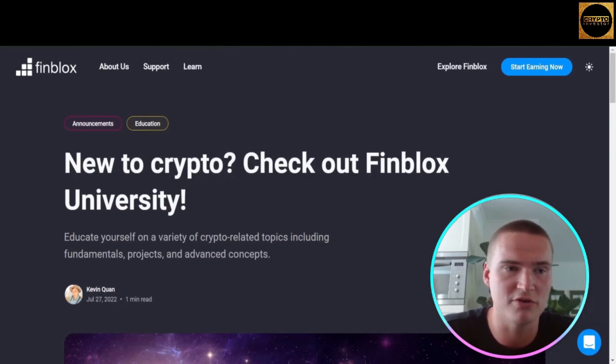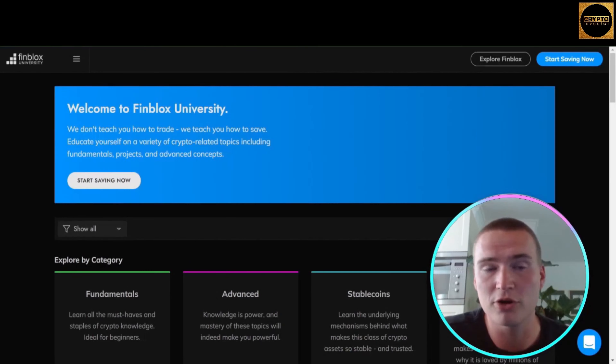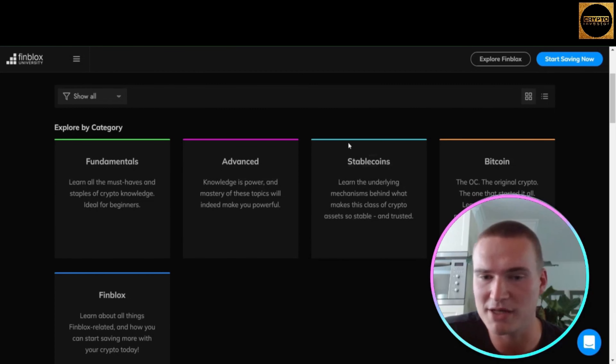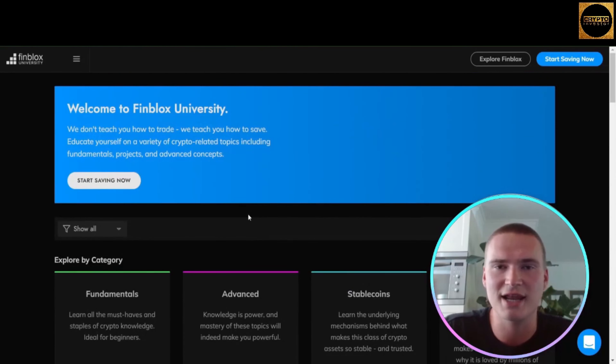Finblox has their own Finblox University. To get there, go to finblox.com, press 'Learn,' and you'll be brought to learn.finblox.com. Here you can learn about crypto fundamentals as well as more advanced topics such as how stablecoins work, Bitcoin, and Finblox itself. Education in crypto is one of the most important things, and it's great that Finblox is investing in it.